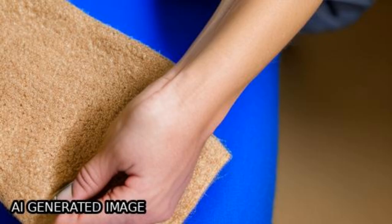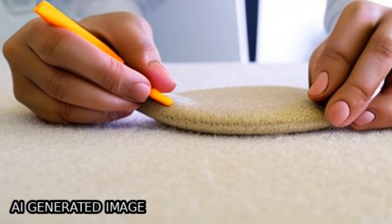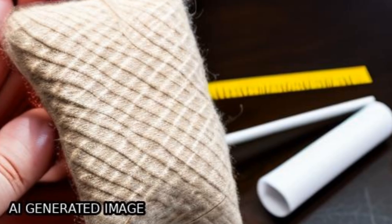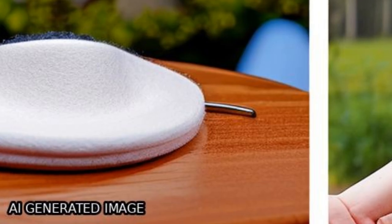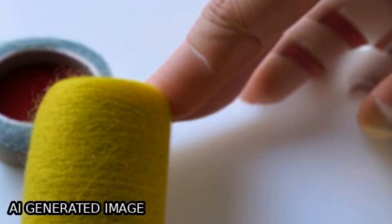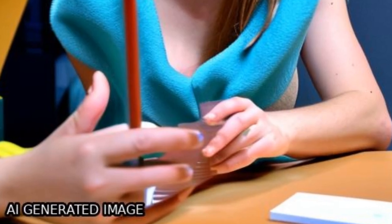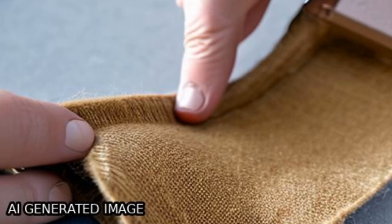An eco-friendly sustainable thermal insulator has been developed using jute felts, which have a self-sustained semi-rigid structure and can be placed on various surface profiles due to their balanced flexural rigidity and fiber surface properties. The study found that the felt with an aerial density of 500 g/m² had the best specific thermal insulation performance, reaching up to 341 m²K/kW in four layers.